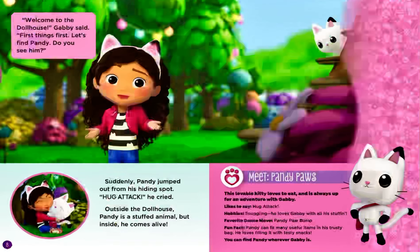Welcome to the dollhouse, Gabby said. First things first. Let's find Pandy. Do you see him? Suddenly, Pandy jumped out from his hiding spot. Hug attack! He cried. Outside the dollhouse, Pandy is a stuffed animal, but inside he comes alive.